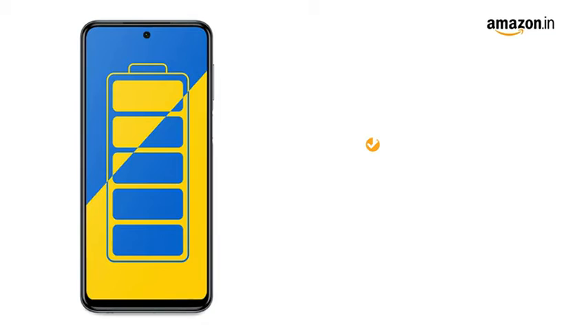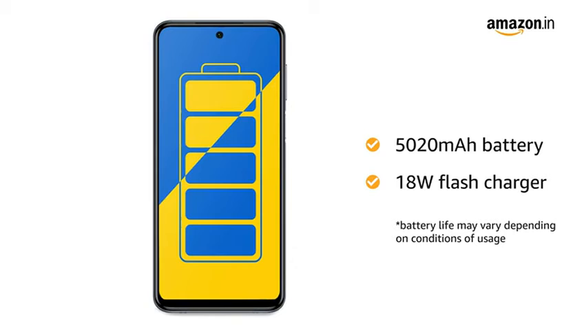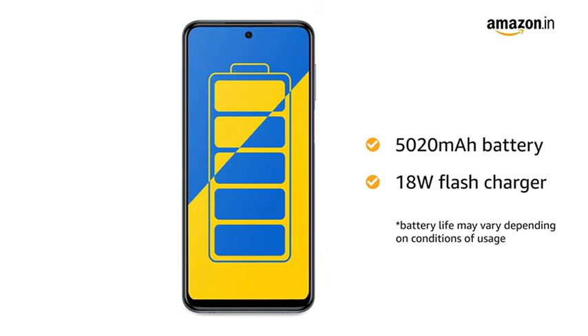The 5020mAh battery provides you with longer talk time. It also comes with an 18W flash charger that helps you charge faster.